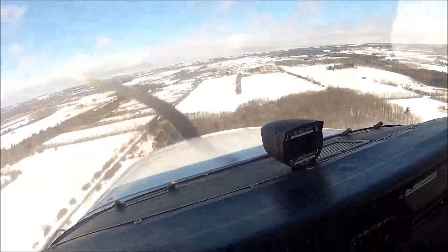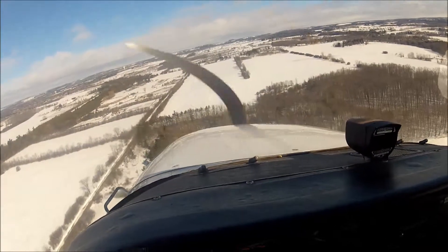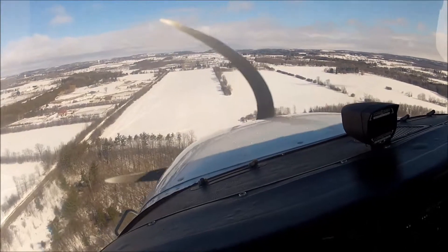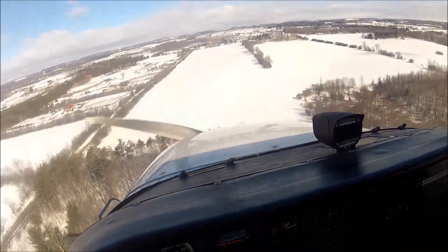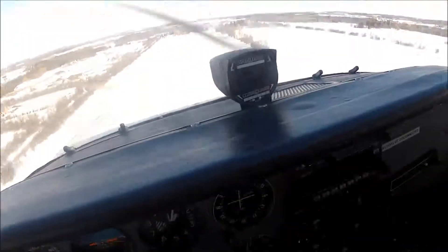We're definitely making this field. I'm going to go ahead and pull the flaps. Then I turn everything electrical off. Well done. Sweet. Thank you.